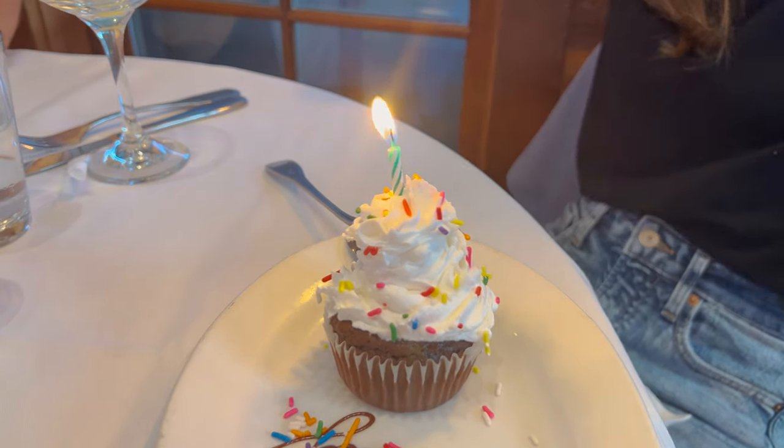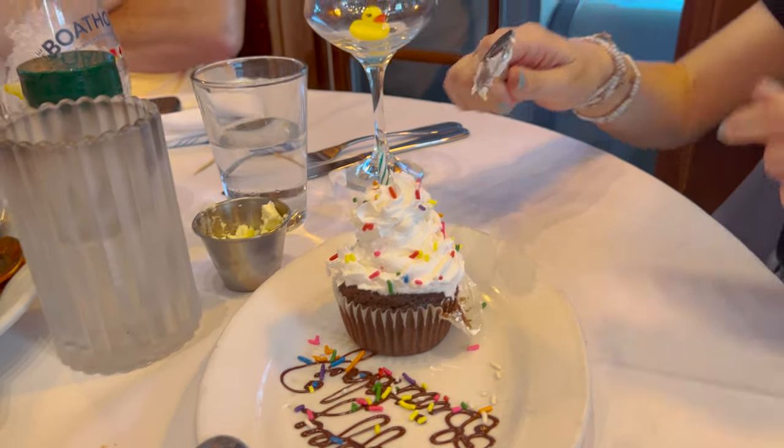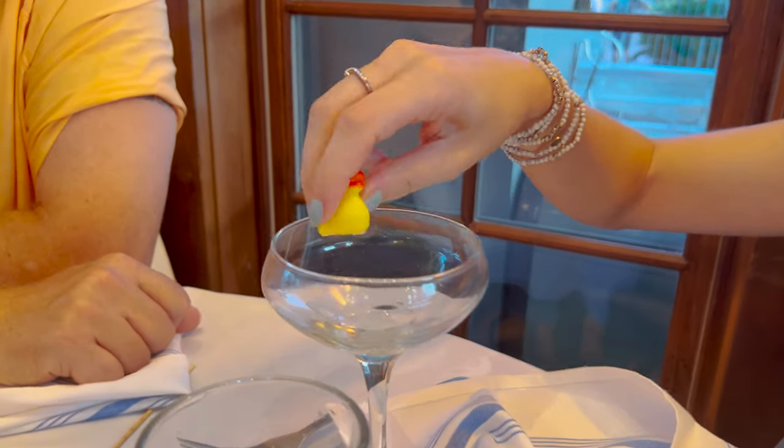Here is the birthday cupcake with a candle — it says happy birthday. We sang happy birthday, made a wish. The free birthday dessert is the chocolate cupcake; you can put a candle in any other dessert but you still pay for it. And you get to keep the little rubber duck from the drink — they even squeak. Very cool.